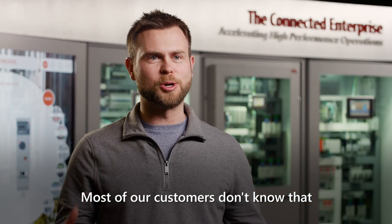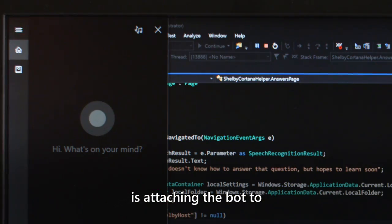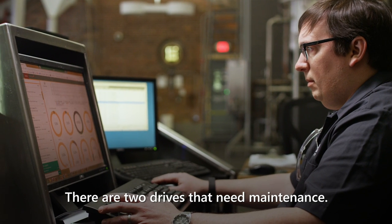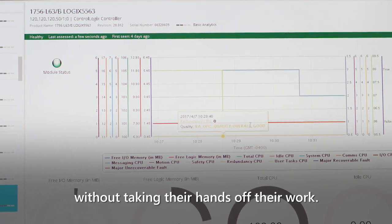Most of our customers don't know that they need Shelby until they get Shelby. One of the things that we've been experimenting with is attaching the bot to a voice interface like Microsoft's Cortana. There are two drives that need maintenance. A customer can find out the status of their system no matter where they are, without taking their hands off their work.